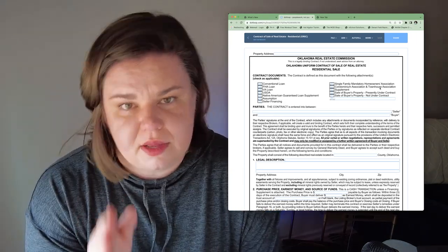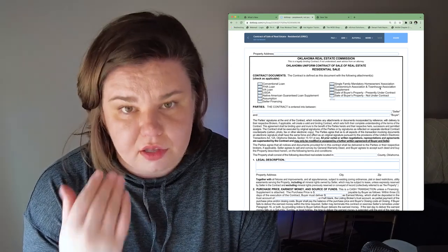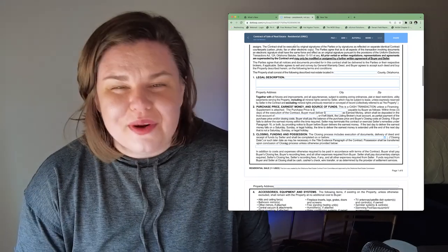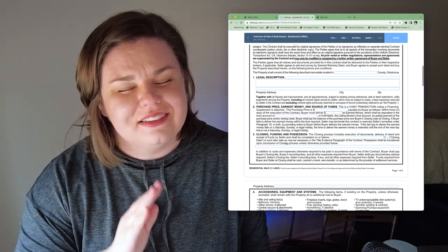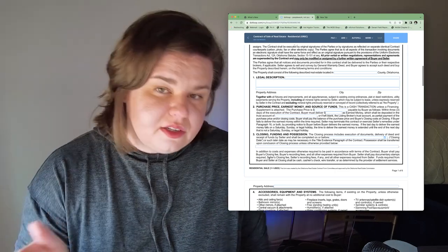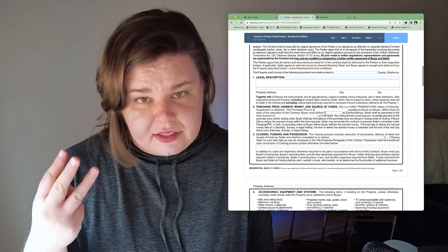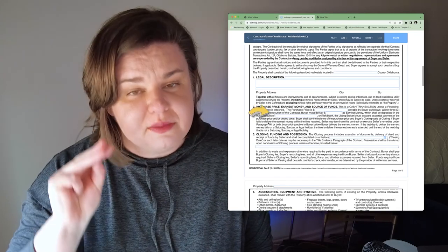If you're paying cash, you don't need a loan supplement. The main thing the loan supplement covers is what happens if your appraisal comes in low. Number one on the contract is the legal description and property address — easy. Number two is where the terms actually start: three blanks — one for the purchase price, one for the earnest money, and one for where the earnest money is being held. The purchase price could be the listed price of the house, but I do a rough market analysis for nearly every house I put in an offer for.